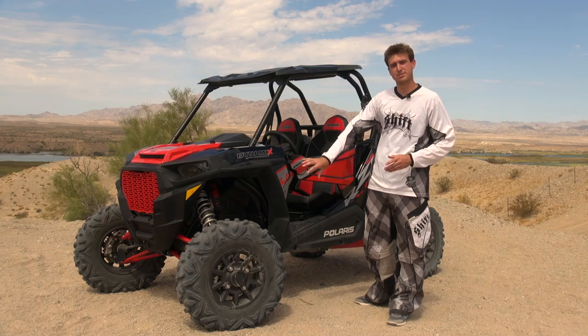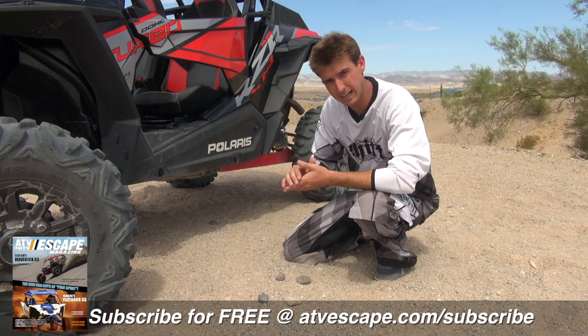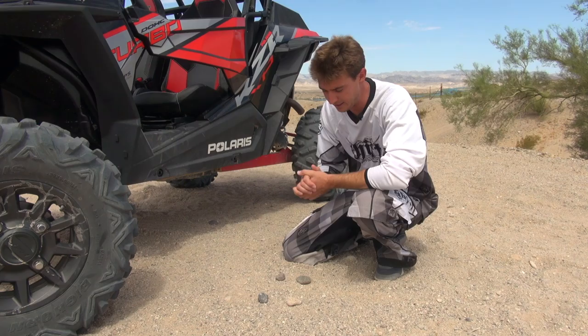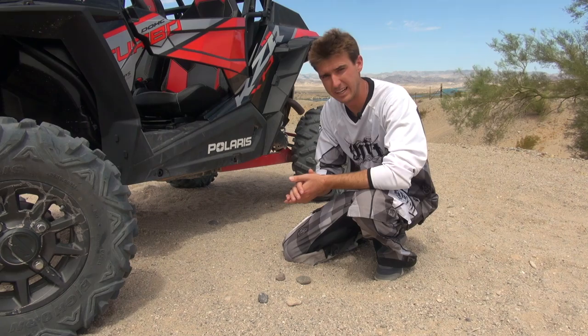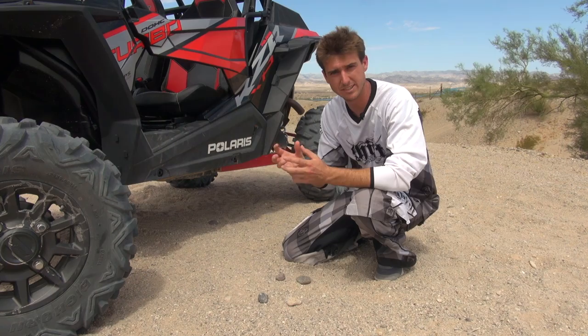Let's walk through Ride Dynamics. Traditionally, you would use a compression clicker adjuster — a rotary dial with a soft setting at position one and a hard setting traditionally around 20 or 22. Ride Dynamics includes that same range of adjustment, except instead of having to get out of your car to adjust it, it's all adjusted electronically. The system is controlled via a central brain that senses different positioning of the car itself.